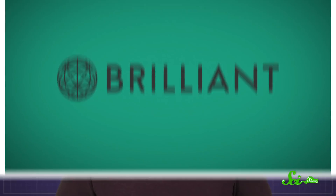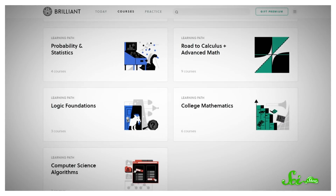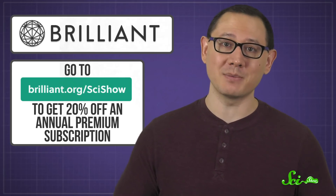But who knew you needed so much math to understand clinical trials? It turns out if you want a more complex understanding of the world, you need an appreciation for the numbers that underlie it all. And Brilliant has everything you need — from fundamentals to stats to complex numbers, they've got a course to help you learn all about it. You can go to brilliant.org/scishow, and if you sign up, you'll get 20% off an annual premium subscription.